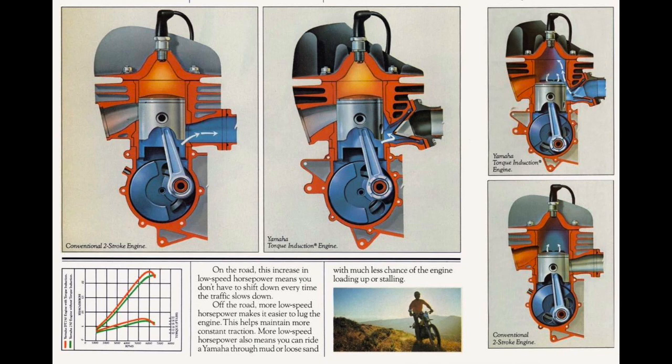A two-stroke works by having ports in the side of the cylinder. When the piston goes on the upstroke, it sucks fuel into the bottom end of the engine. When the piston comes back down, it forces that fuel charge through transfer ports up into the combustion chamber. In a piston port motor, there is no obstruction to the intake, meaning some of that fuel charge can leak back into the intake — back towards the carburetor — what they used to call blowback. A reed valve is a one-way check valve: when it's sucking fuel in, it lets fuel into the bottom end, and when the piston goes on its stroke, that reed valve closes off, preventing that blowback.